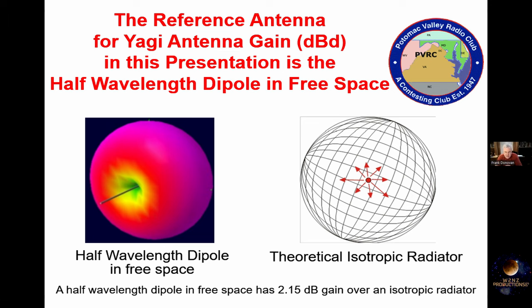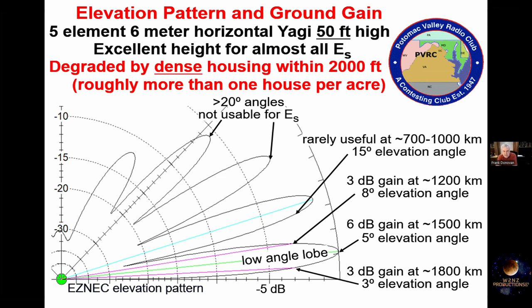We're going to shift gears and talk about antennas. All of the gain figures quoted on these slides are gain with respect to a half-wavelength dipole. A lot of manufacturers like to publish gain figures with respect to an isotropic radiator, and the reason is they can quote figures that are 2 dB better. A theoretical isotropic radiator radiates equal power in every direction, but a dipole doesn't — it has a deep null off the ends and about 2 dB of gain compared to an isotropic radiator.